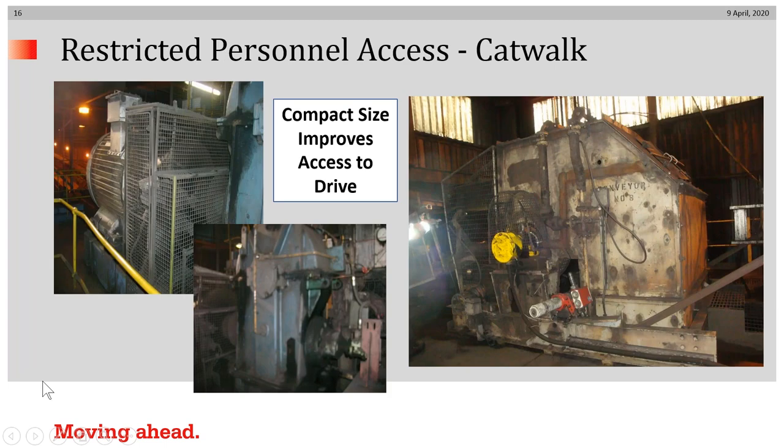What about restricted personnel access on the catwalk? The examples on the left are from a power plant in which the exposed motor and gearbox made it very tight — hard to get around. On the right, you can see after the conversion to an internally powered drive system. Note that access to the belt cleaner is quite free there — maintenance personnel can work without having to squeeze in between gearboxes and motors.